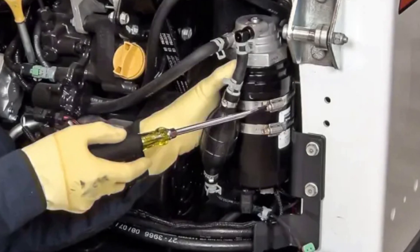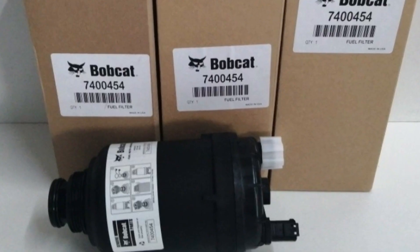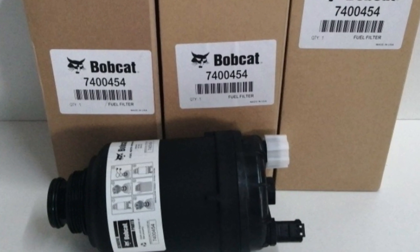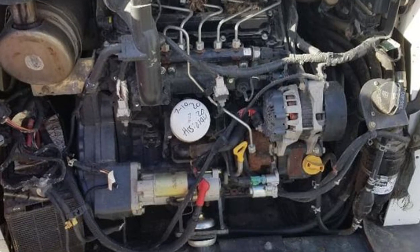This is an especially common issue for Bobcats made after 2020 and equipped with Doosan engines, since they have very tender filters that hate bad quality fuel.